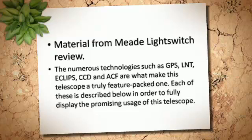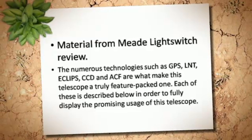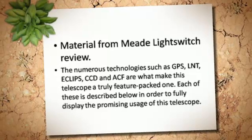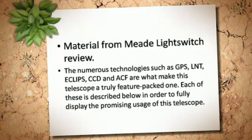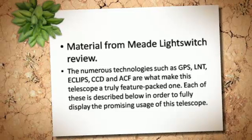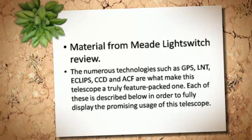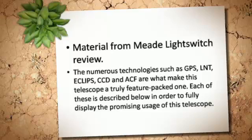The numerous technologies such as GPS, LNT, ECL, IPS, CCD, and ACF are what make this telescope a truly feature-packed one. Each of these is described below in order to fully display the promising usage of this telescope.